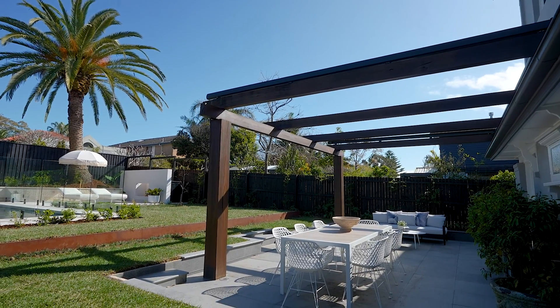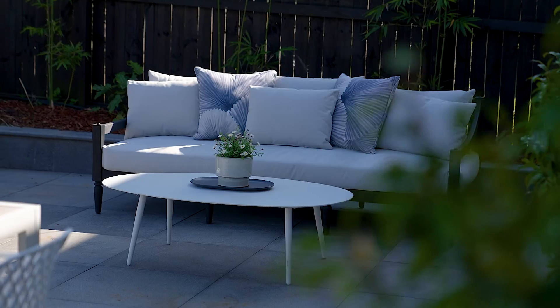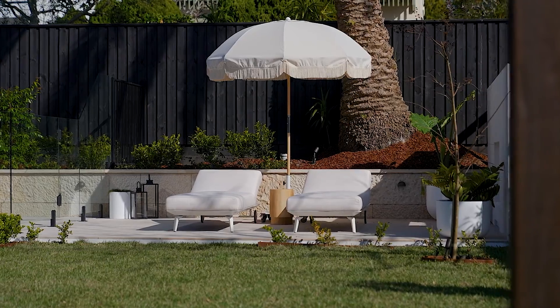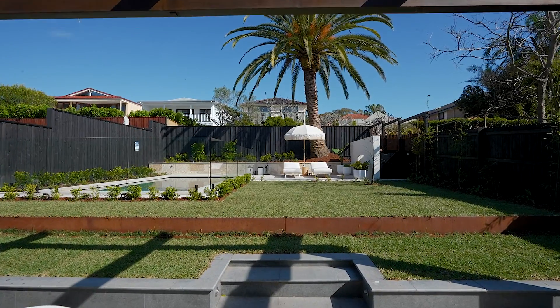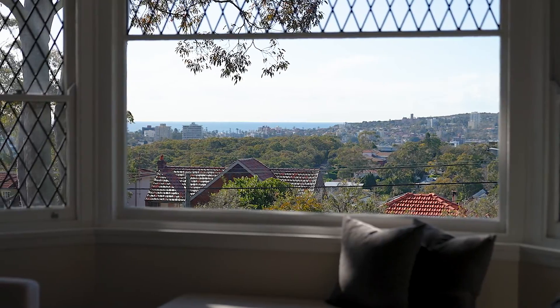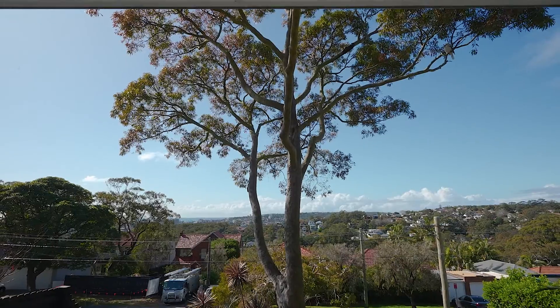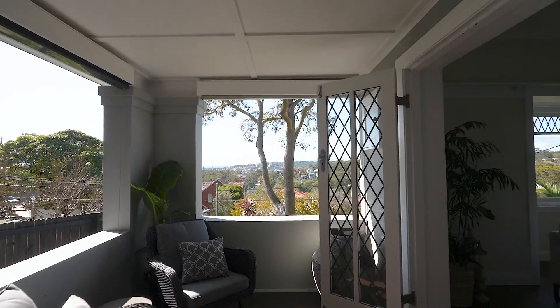With its level backyard, gas heated pool and entertaining area, everything has a beautiful fit and finish — it's perfect and safe for children to play in. With its exceptional panoramic views and views over to Manly, this home really is the home for all seasons.